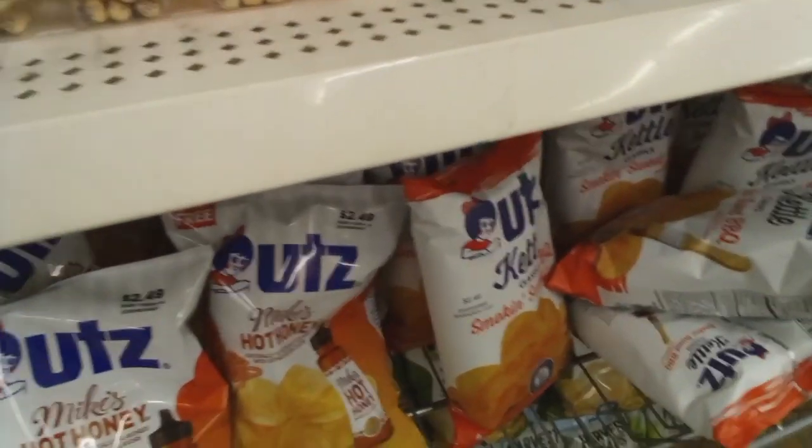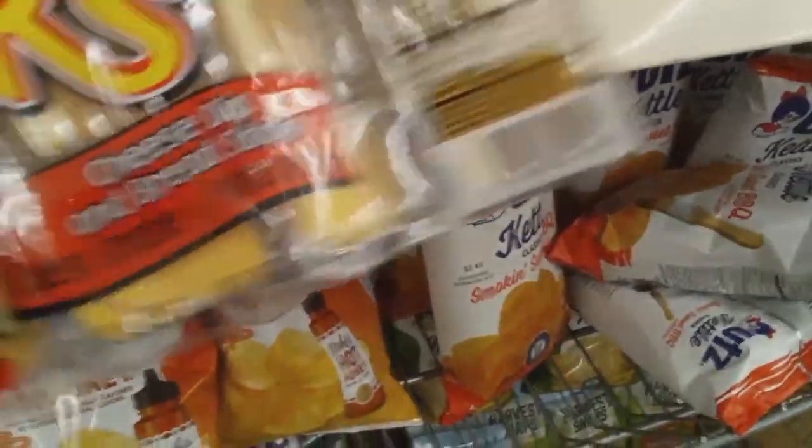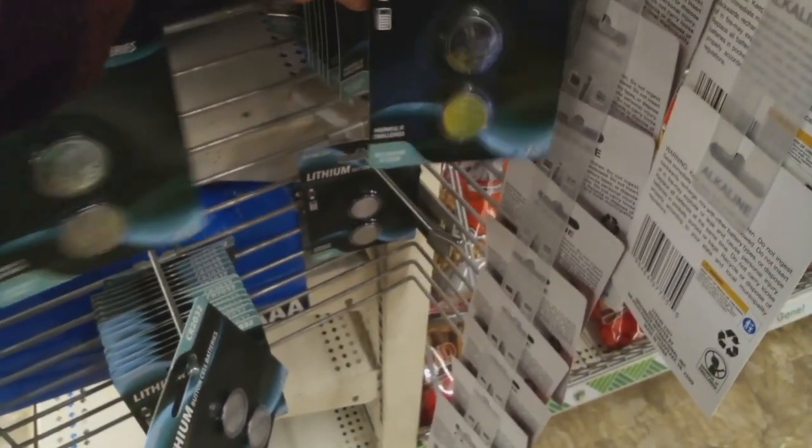Some of you guys have some nice Dollar Trees in your neighborhood because somebody had the Cleanly products, which is a brand name for feminine care — I didn't find those. Of course I found some snacks. I wasn't supposed to get any snacks but I like the cheese and bread sticks, kind of like the handy snacks.